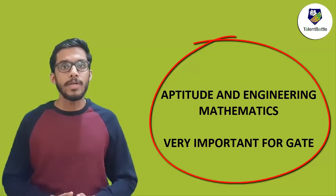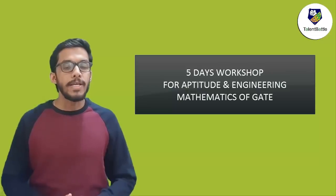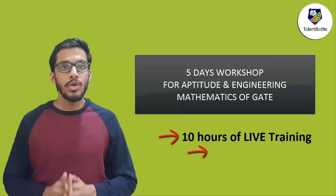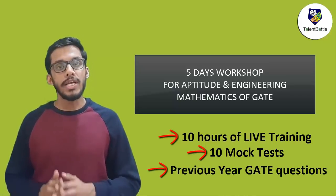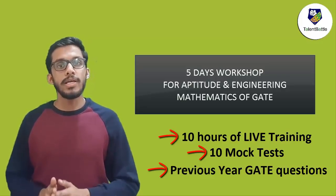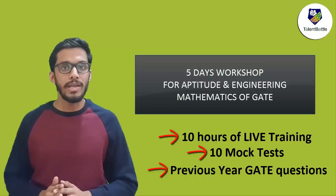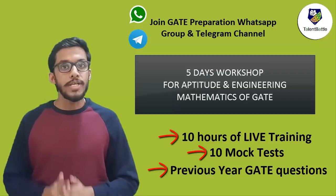Also remember, getting a correct answer in aptitude is equivalent to getting a correct answer in technical. So here comes a big announcement for all of you preparing for GATE 2021 — we are conducting a 5-day workshop based on aptitude and engineering mathematics for GATE exam. It will consist of 10 hours of live training and mock tests. This workshop will help you understand previous year GATE questions based on aptitude and engineering mathematics and give you a positive boost for your GATE preparation. To know more details, check the link in the description. We are also going to upload videos related to GATE preparation on our YouTube channel and GATE-specific WhatsApp group and Telegram channel — links are in the description.